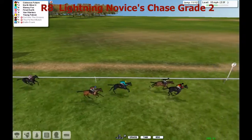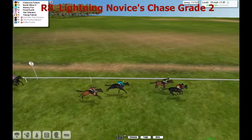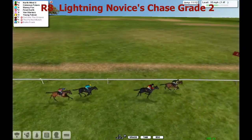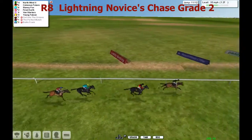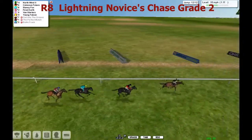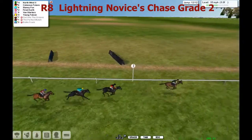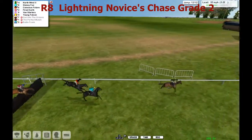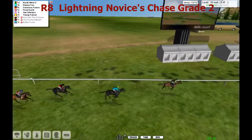Colossus Future has taken it up now from North Wind. Slaney Fox looks beaten. Fire Earth is next. Over the second last they go, and North Wind has gone to the lead - North Wind's a length clear, North Wind's two lengths clear. Slaney Fox is trying to get a second wind. Colossus Future at the final fence. North Wind looks like he's only got a jump in it. North Wind comes up to the final fence and skips over it nicely.